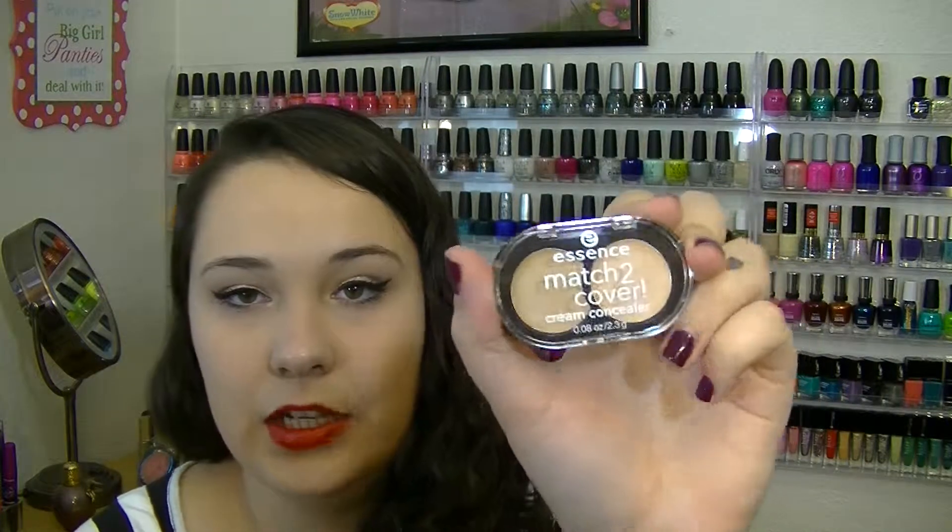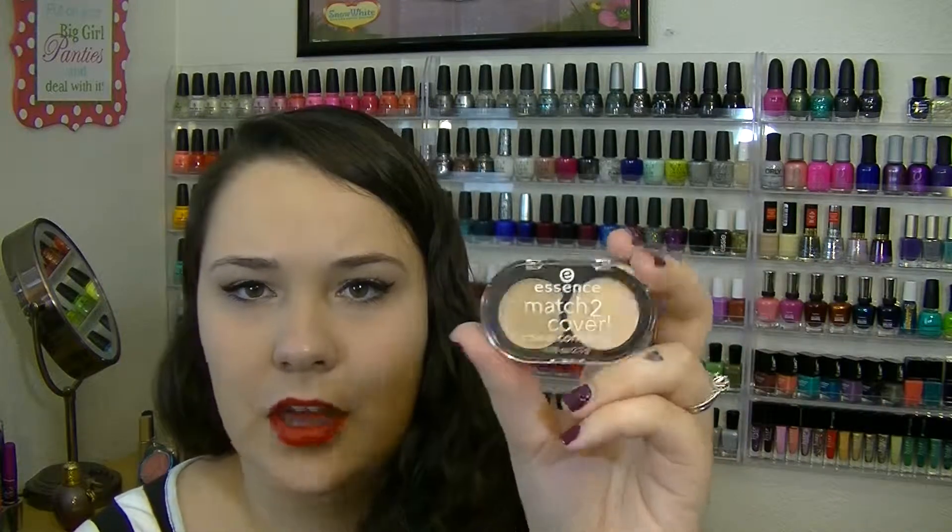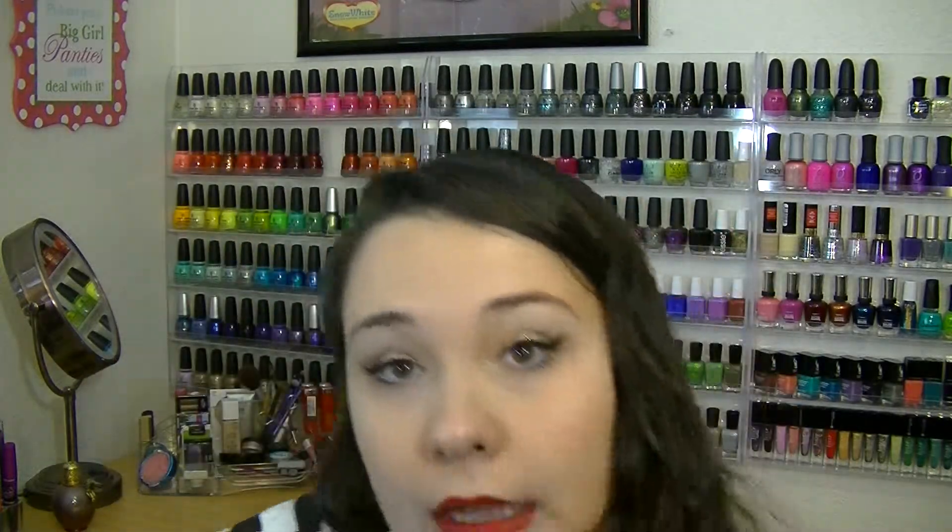The next thing is the Essence Match to Cover Cream Concealer. I actually haven't tried this yet because I just got it like two days ago, but Tracy of 11th Gorgeous talks about this concealer a lot. I'm kind of excited to try it — I think it was only like two dollars.